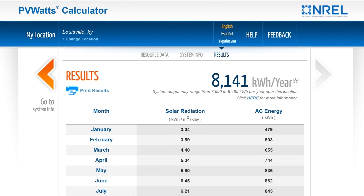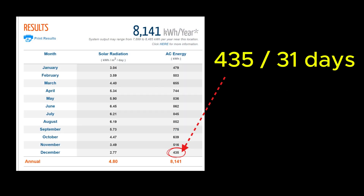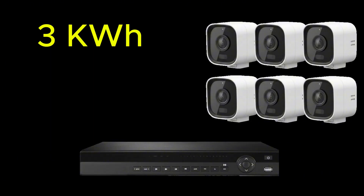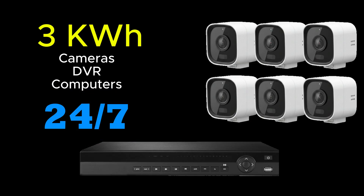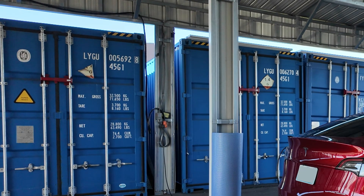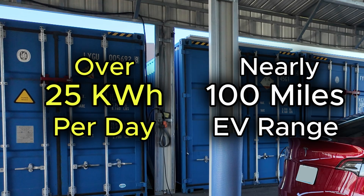A system like this could generate about 8 megawatt hours of electricity per year. Even in low solar production months, this system is still likely to output way more than the 3 kilowatt hours they need every day for their security cameras, DVR, and computer equipment that runs 24/7. In summer, the potential for solar production is over 25 kilowatt hours per day — that's enough extra energy to charge an EV with about 100 miles of range.